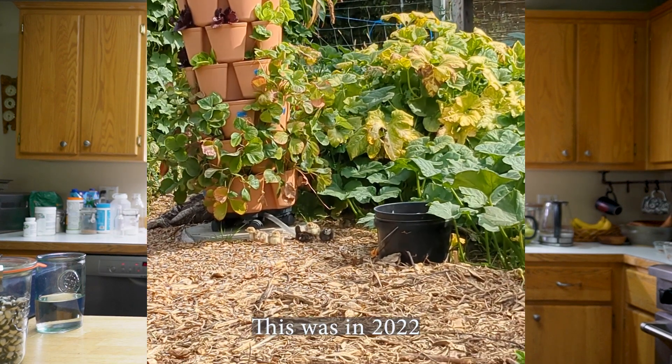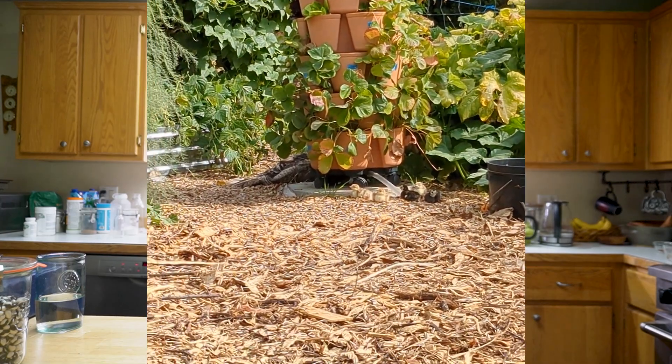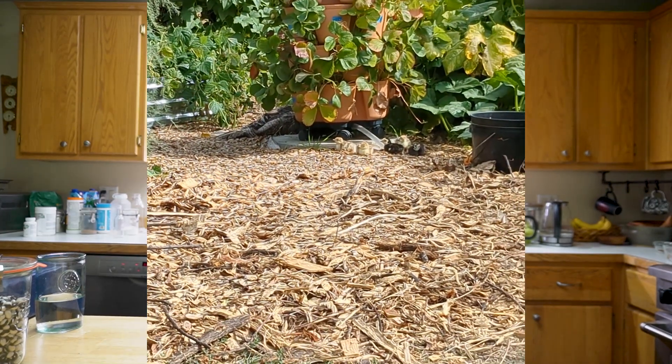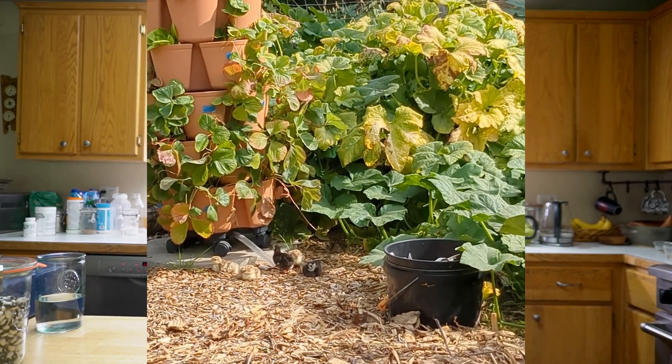They eat a slightly different diet in terms of bugs, insects, and things than a regular chicken would, so they have a different impact on the landscape. The females, because they're a heritage breed, will reproduce themselves — they'll try to make their own nests and hatch out eggs. I'd say we have about a 40% success rate with that. Inevitably a lot of times some predator either finds the nest or finds the mama turkey on the nest, so it isn't always successful.